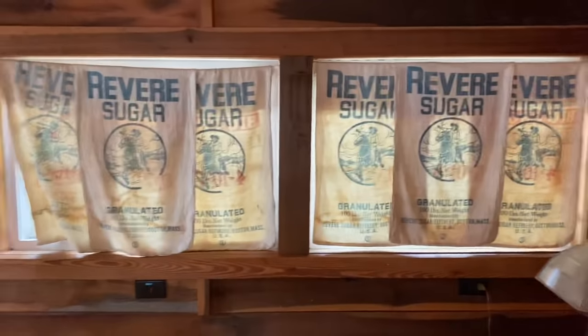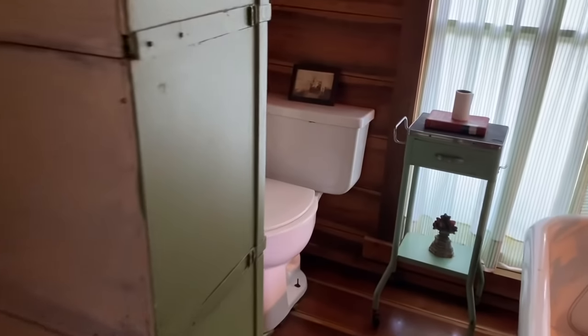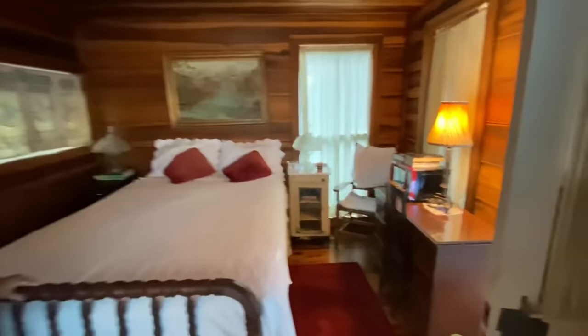Isn't this cute? It's darling. There are sugar bags, and then there's a bathtub and a toilet. It's got a microwave.